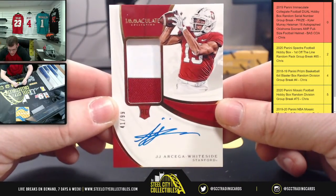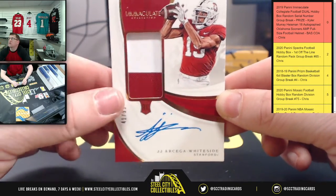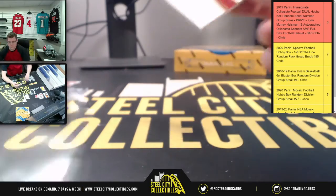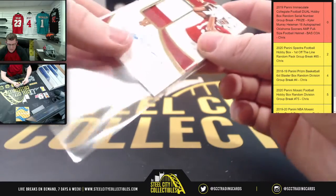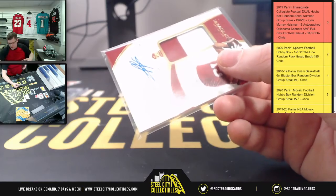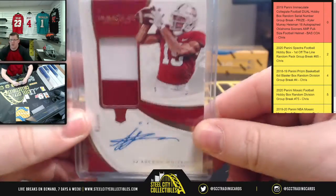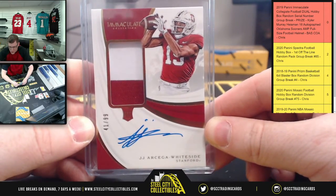JJ Whiteside, Stanford, forty-one of ninety-nine — another one for Joseph at the one spot. I worry that if I randomized for the prize first, the people who are only in the break for the prize would tune out after finding out the result. So keeping the prize at the end keeps everyone reeled in for the whole break.